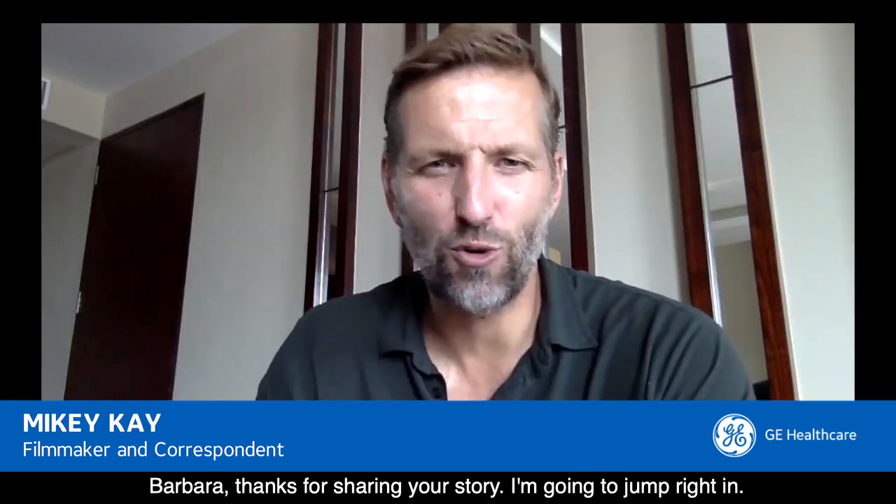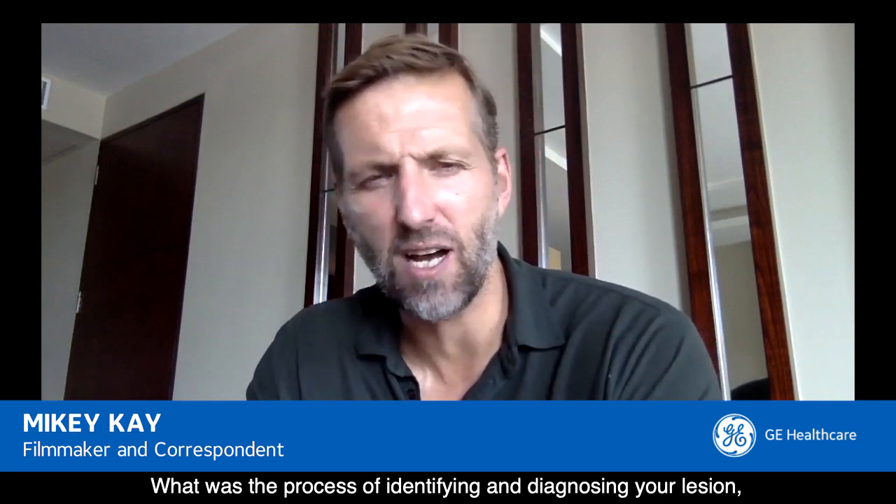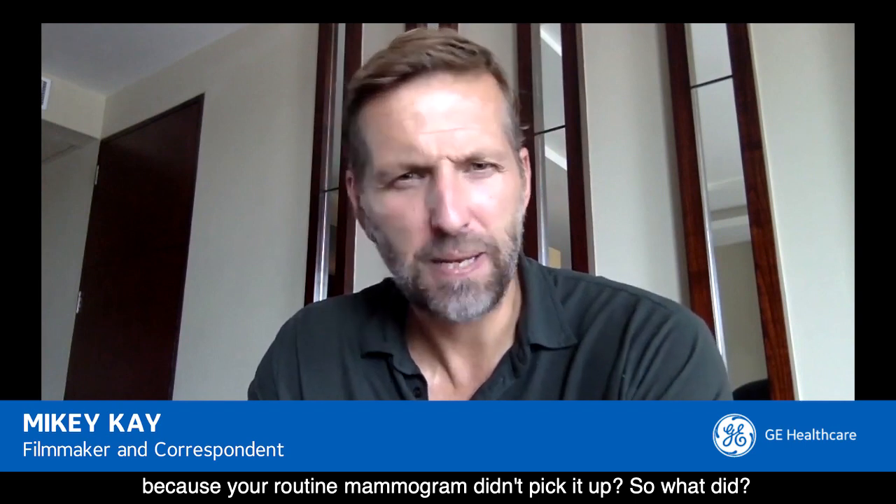Barbara, thanks for sharing your story. I'm going to jump right in. What was the process of identifying and diagnosing your lesion? Because your routine mammogram didn't pick it up — so what did?